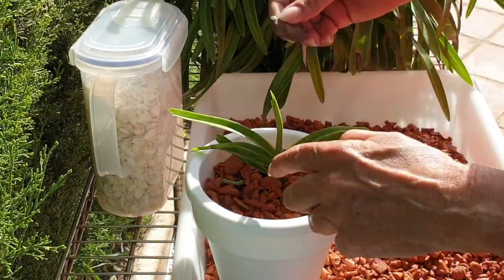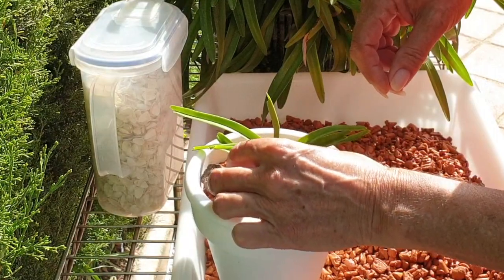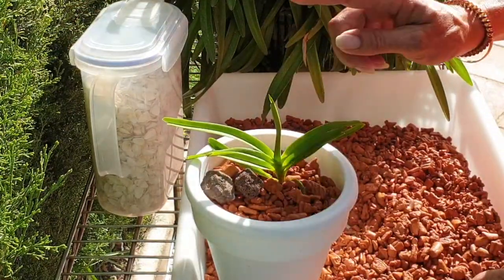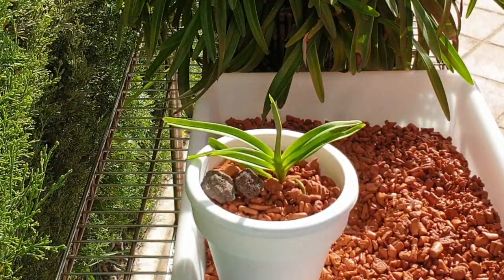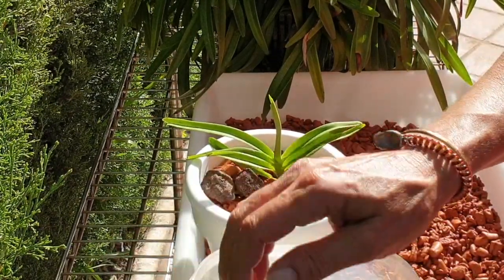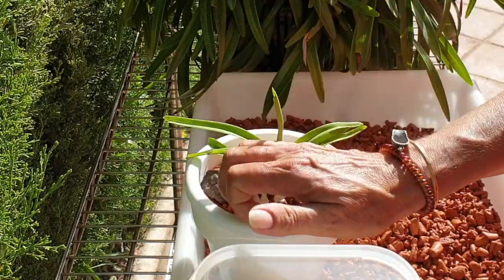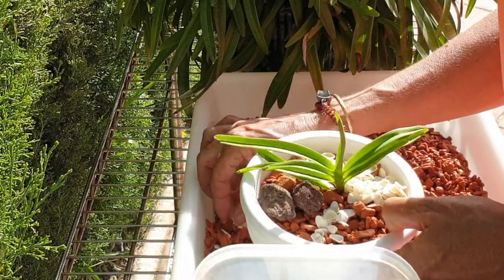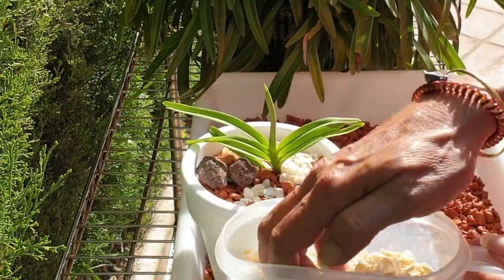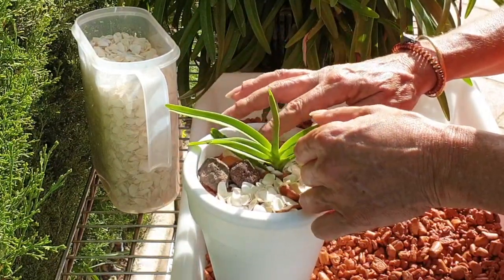When all else fails, lava rock. Because this is something I don't want to keep totally wet but I do a lot of flushing, I'm going to add some seashells on top that have been boiled as well — a long time ago — and they still have the odor of the ocean. When I flush the pot, I'm hoping to get some of the benefits of the calcium from the shells into the pot and into the ceramics, so the roots already have something to munch on when it comes time to get some sustenance into them.